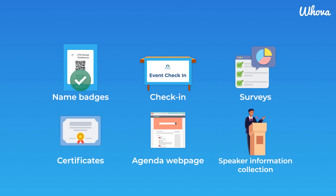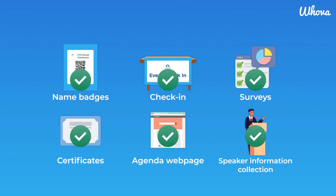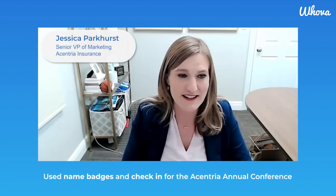With all of these event management tools offered, thousands of organizers have been able to save time with Hoova's event planning solutions. Let's hear from one organizer, Jessica Parkhurst, on how her experience with Hoova's name badges and check-in helped streamline parts of her event.